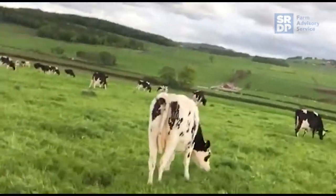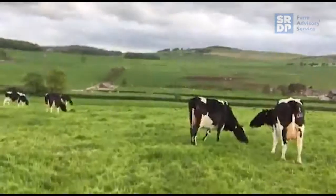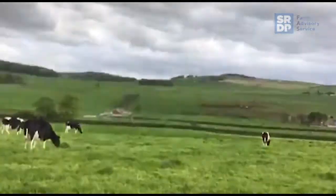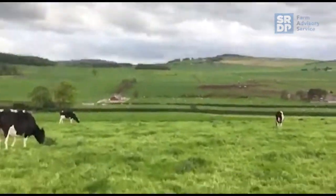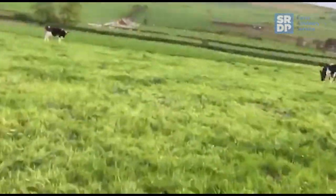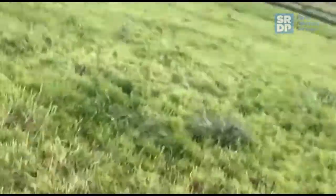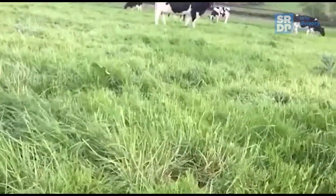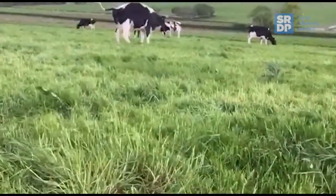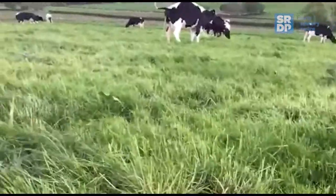These cows here are due to calve in June and July. If we walk down, you can just see the fence there — the bottom half of this section we're just going to mow and put in the silage pit. As we're walking down this field, you can see where the cows have really struggled to graze out the grass properly. It's not a very clean residual at all. So rather than try and push the milking cows to tidy this up, we might as well utilize the far-off dry cows — they'll make a better job of grazing this out.